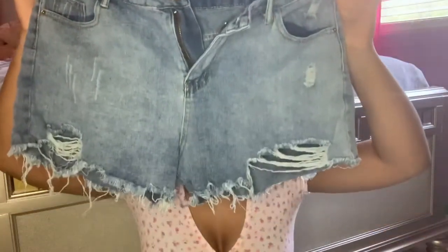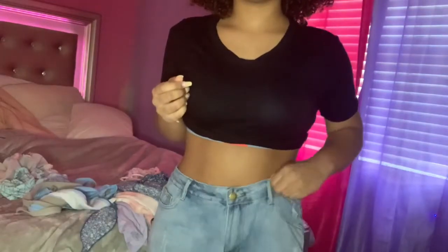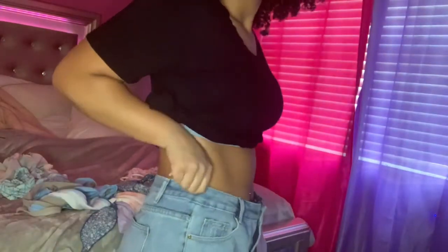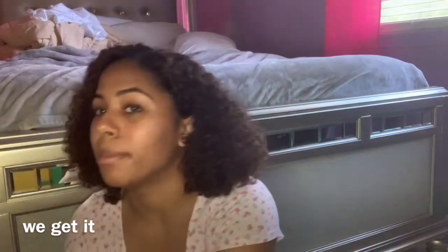These are the first pair of jeans and they're pretty baggy on me, especially around my waist. I got a size extra large and I thought they'd run small, but they were actually kind of big — bigger on my waist and really baggy on my thighs. I'd still wear these with a belt as mom jeans; I think that would be really cute even though they fit big.